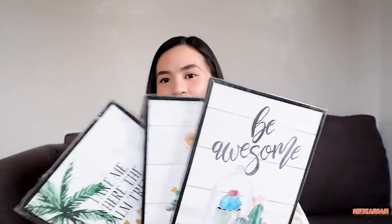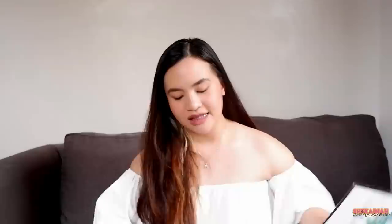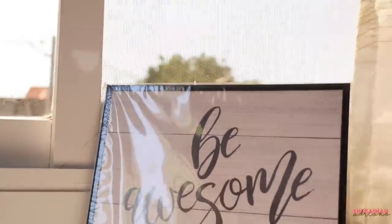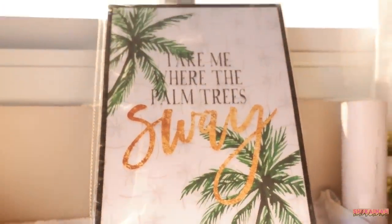For the next item, sobrang nagustuhan ko din ito kasi hindi ko in-expect na ganito kaganda — sana dinagdagan ko na para buong bahay yung nilagyan ko. So this is a wall frame, at tatlo yung binili ko kasi mura lang din sila. Hindi ko alam kung plastic sila pero definitely hindi sila babasagin. So ito yung una — cactus design na may nakasulat na 'It is well with my soul.' Ang next naman is succulent plants na may nakasulat na 'Be awesome!' And lastly is this palm tree na may nakasulat na 'Take me where the palm trees sway.' Ang ganda nung gold detail.